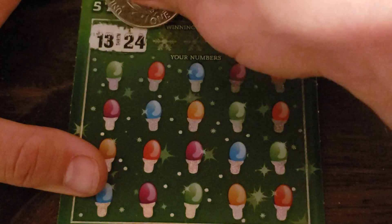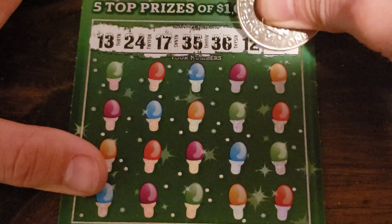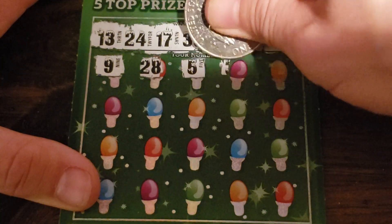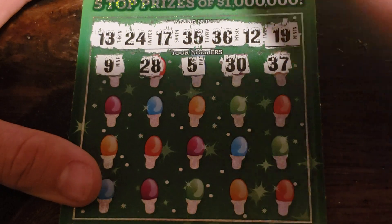Comes down to this ticket. 13, 24, 17, 35, 36, 12, and 19. We've got a 9, 28, 5, 30, and 37.